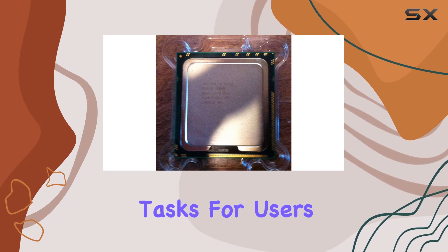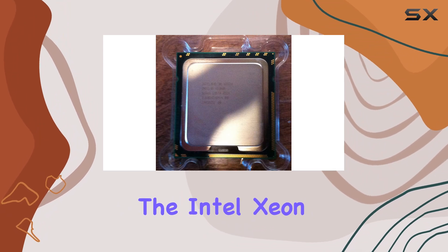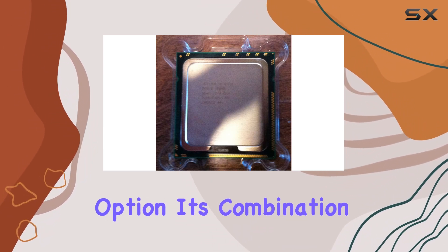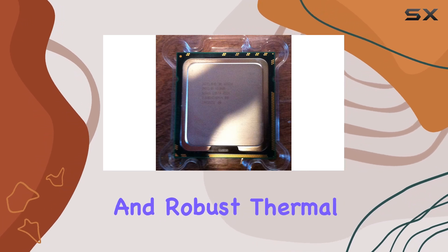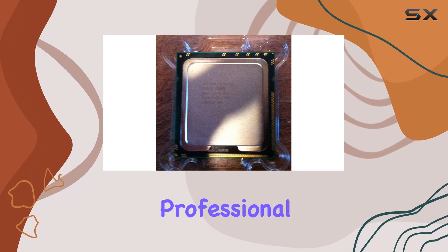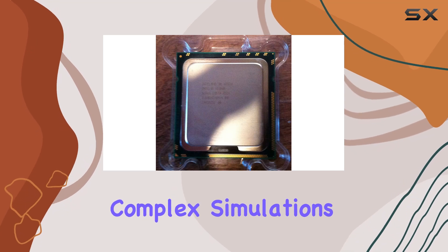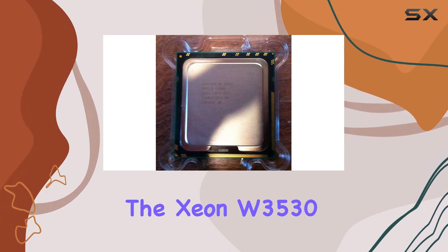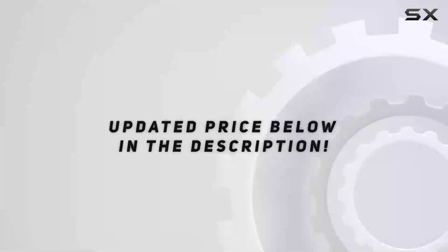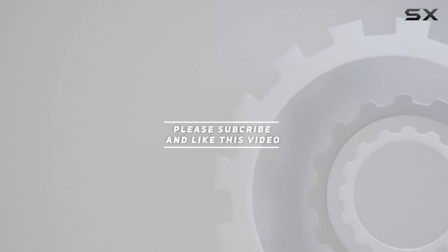For users looking to build a high-performance workstation or upgrade their existing system, the Intel Xeon W3530 presents a compelling option. Its combination of multi-core performance, Hyper-Threading, and robust thermal management makes it a versatile choice for a wide range of professional applications — whether you are into video production, CAD design, or running complex simulations. Check out the video description for updated pricing, and thank you for watching.